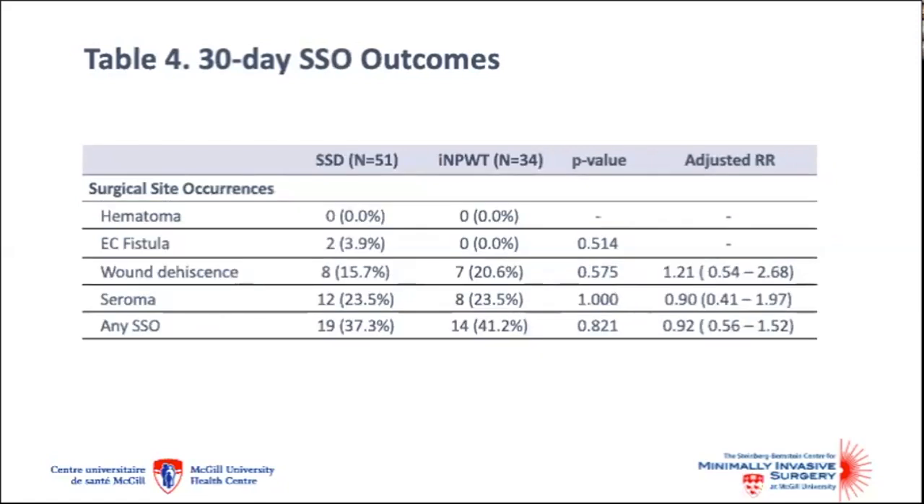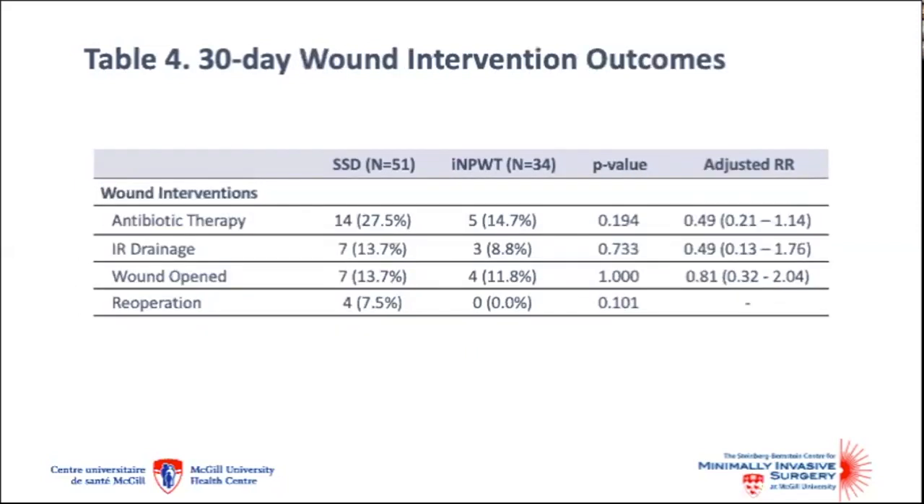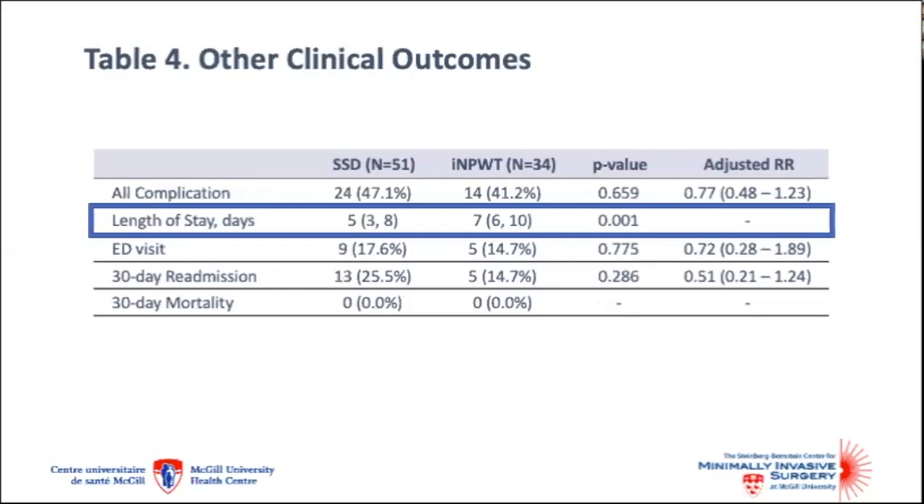As for other surgical site occurrences, there were no differences between groups. Similarly, the incidence of wound interventions was similar between groups. The length of stay was longer in the incisional negative pressure wound therapy group, with a median of seven days compared to five, and this was likely explained by patients remaining in hospital for the duration of their negative pressure wound therapy. There were no significant differences in all complications, emergency department visits, readmissions at 30 days, or in mortality.